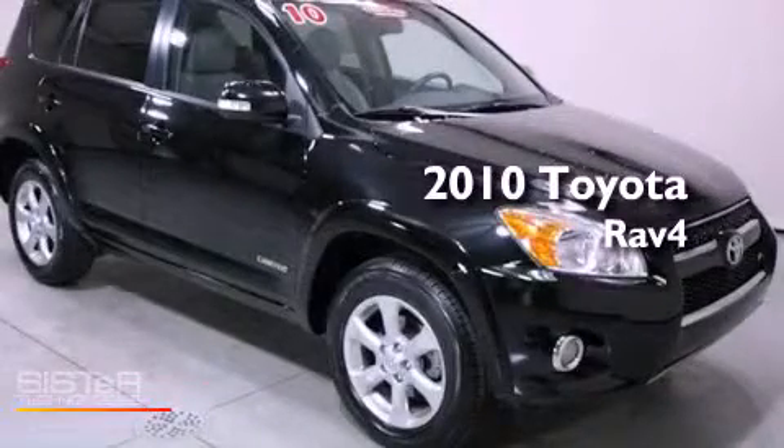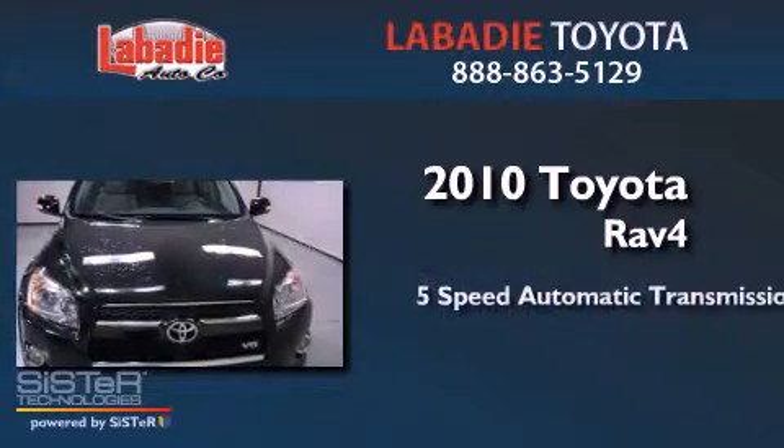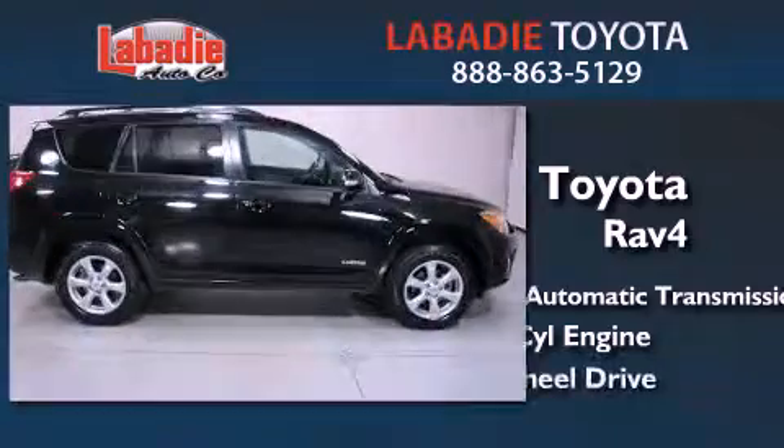This is a 2010 Toyota RAV4. This crossover has a 5-speed automatic transmission, a 3.5-liter V6, and 4-wheel drive.